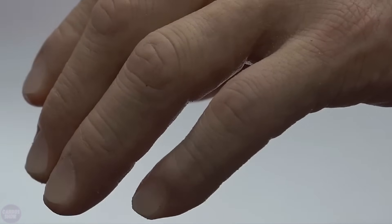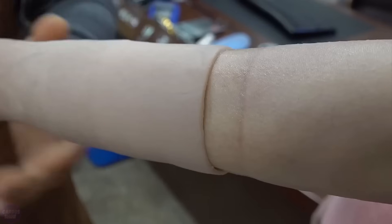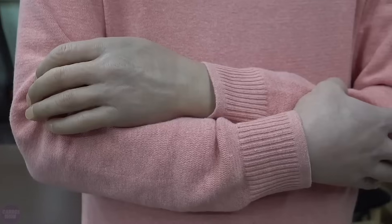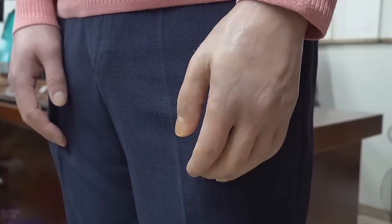Afterward, everything is coated with special solutions and paints, and only then is the prosthesis considered complete. Share your thoughts in the comments — how do you appreciate the work of Korean masters? Do you think you could differentiate a real hand from such a prosthesis?